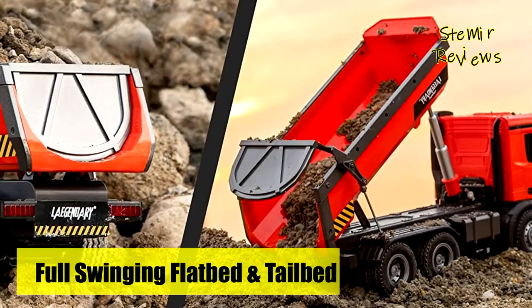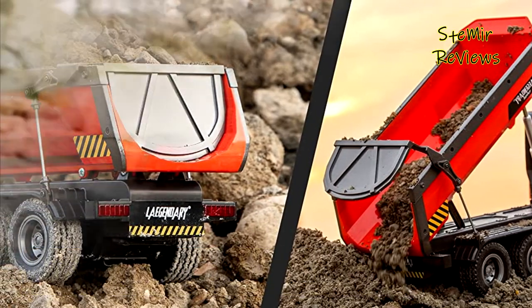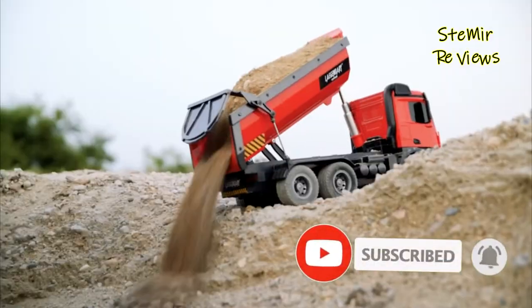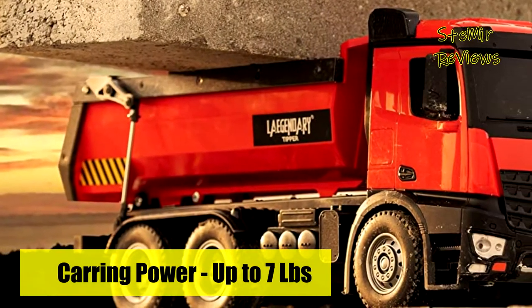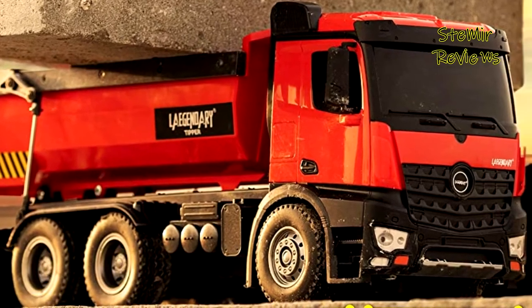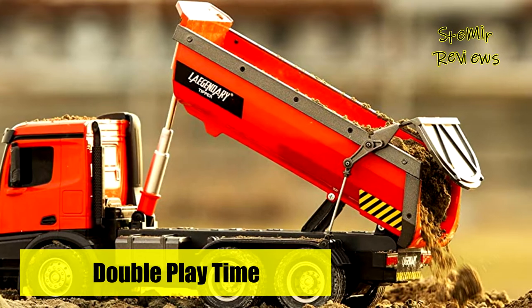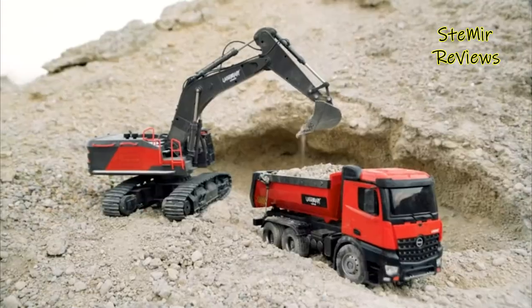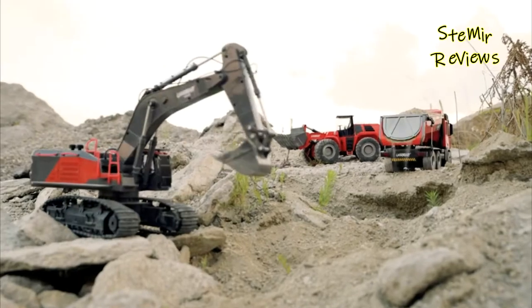The tipper uses durable rubber tires and a full swinging flatbed with tailgate. The four-wheel drive tipper can carry up to seven pounds of weight and has full directional control. The 10-channel 2.4 GHz radio system puts every part of the construction vehicle under your command. Whether you are a hobby enthusiast or heavy equipment operator, you will appreciate the detail and quality. You can use the tipper indoors or outdoors, and it works great with the bulldozer, excavator, and front loader.